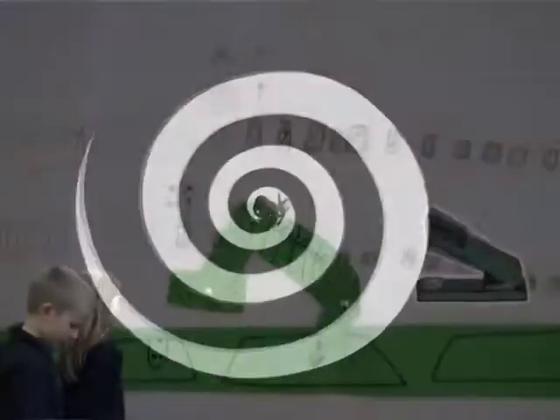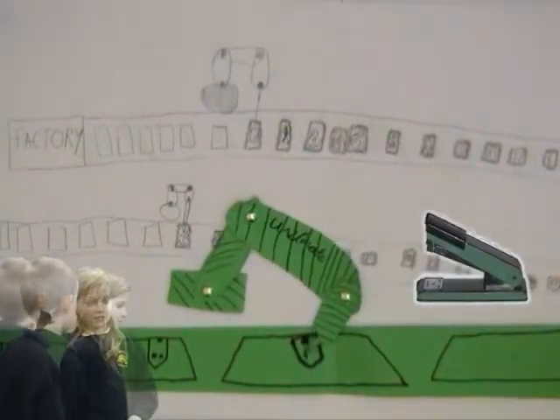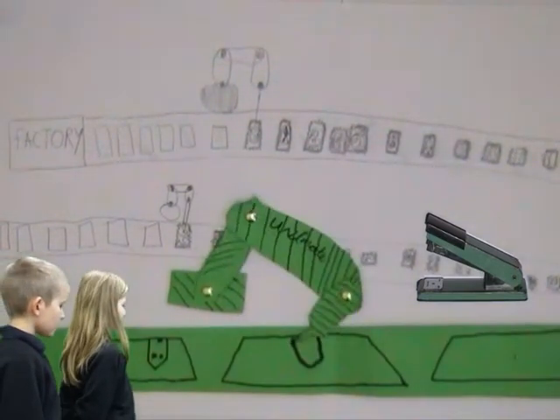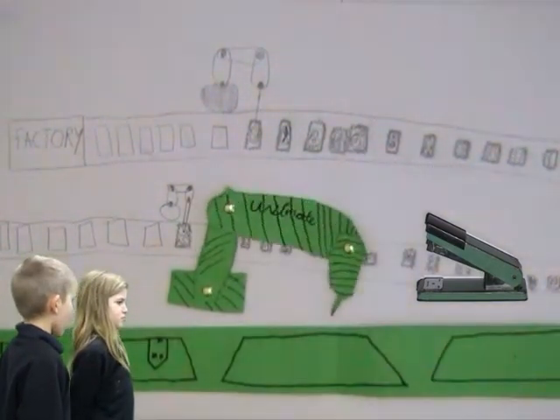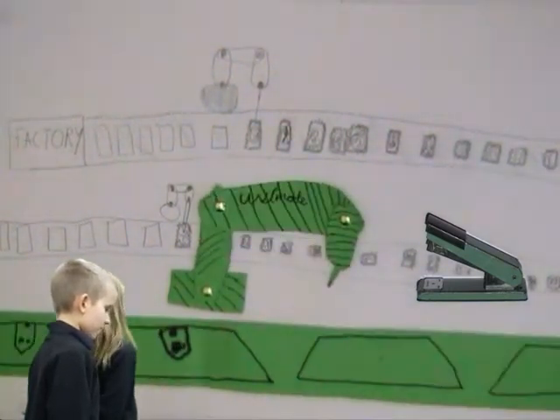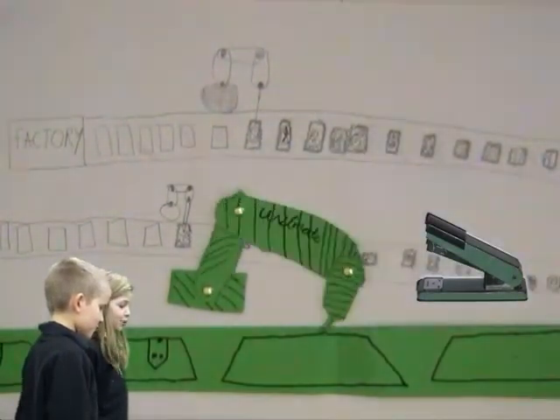This is Unimate, the first industrial robot. He worked in factories. Look, that's an arm! Lots of arms! But what's it drawing? Houses. Hmm, interesting. He could do the same job over and over. Thanks, Staples!